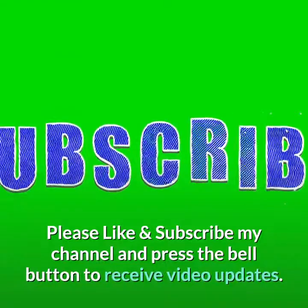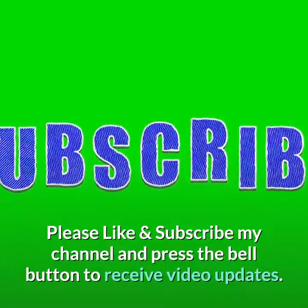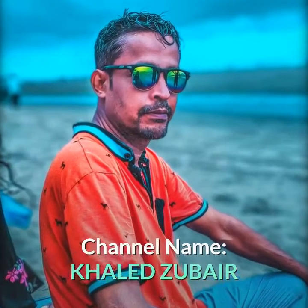Please like and subscribe to my channel and press the bell button to receive video updates. Channel name: Khalid Zabair. Thanks.